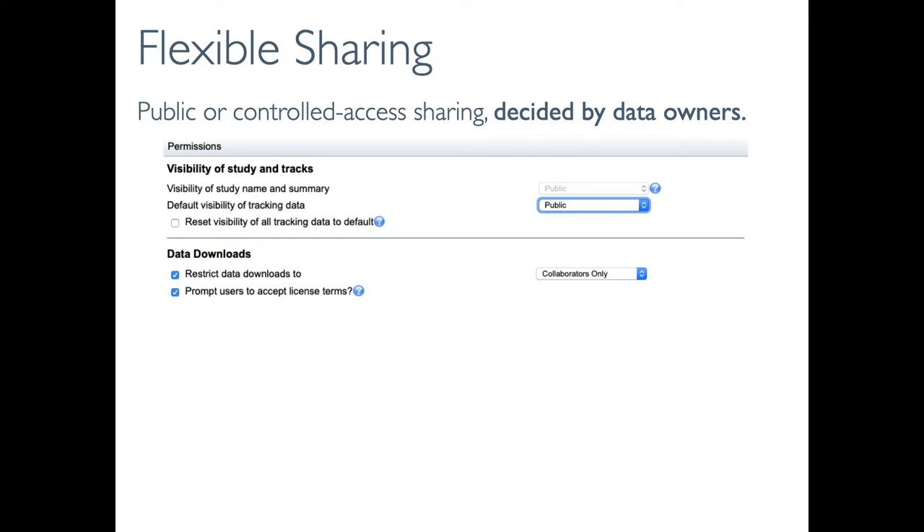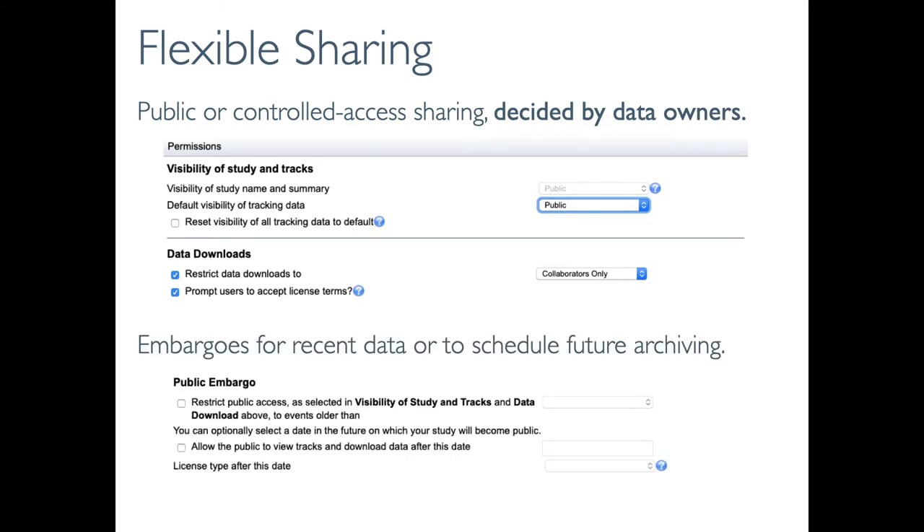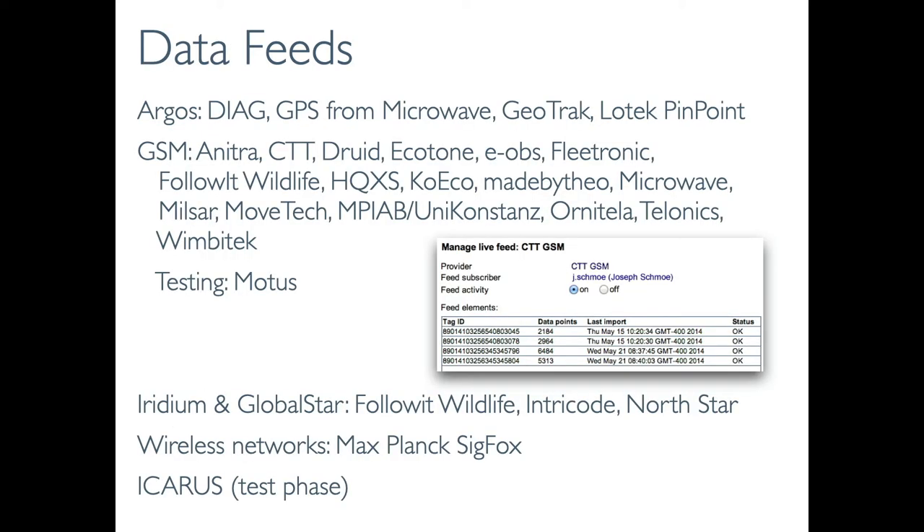Researchers maintain ownership of their data and decide how they want to share them, allowing both public data sharing and controlled access sharing. You can assign other users to be co-administrators or give them download access to your study. If you make data public, you have some embargo options: one is to sensor more recent data, and a second is to schedule a future date on which you'll make your data public. We've worked with dozens of tag manufacturers to develop automated data feeds that allow researchers to subscribe to have their data automatically sent to their studies in MoveBank as they are collected and sent by the tag.